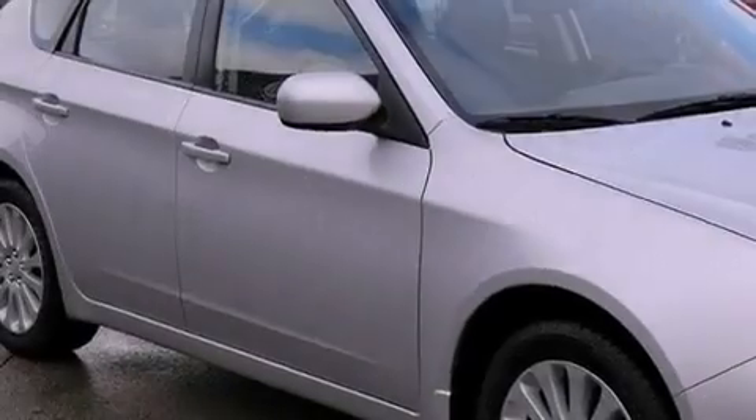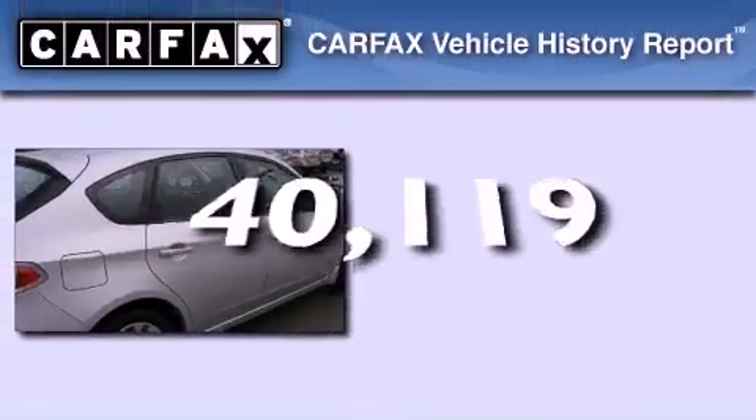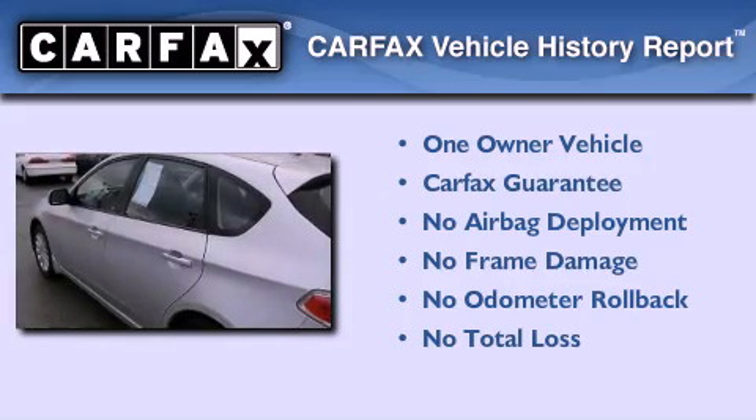Brake assistance technology, rear curtain airbags, air conditioning, and this vehicle has less than 41,000 miles. This Subaru has had only one owner, and it qualifies for the Carfax buy-back guarantee.